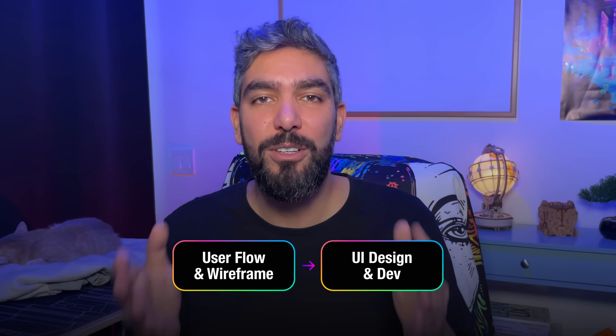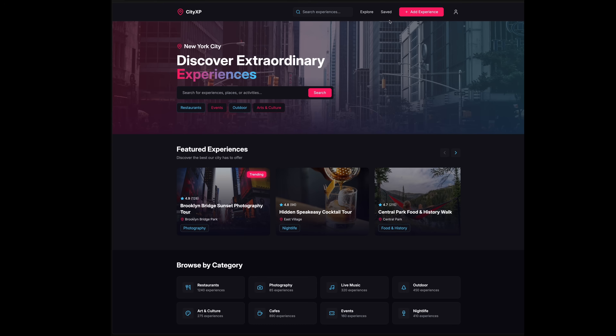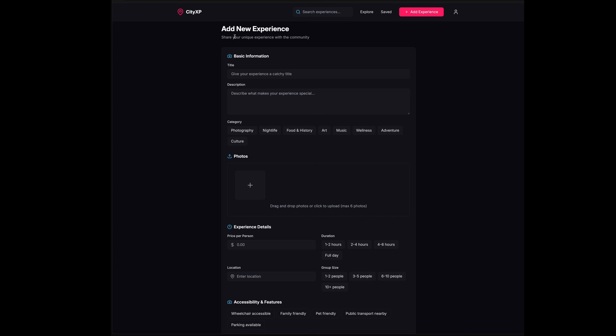I'm going to show you this new process in action to create a fully functional, beautiful web application — from scratch, using only two AI tools.